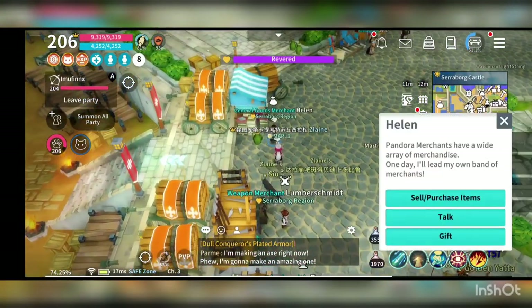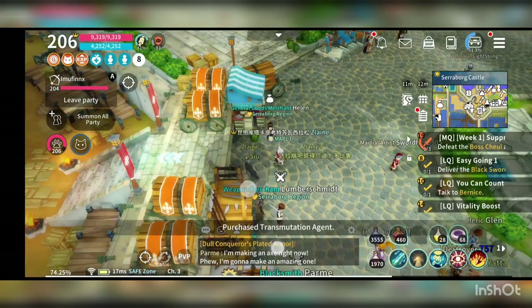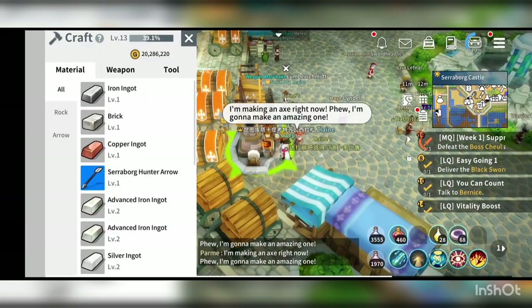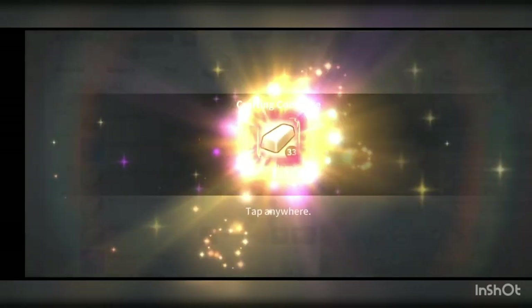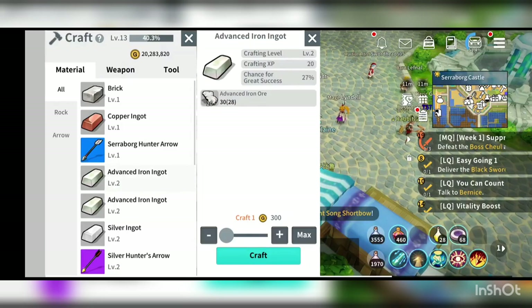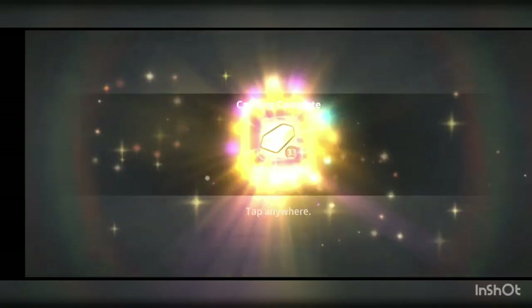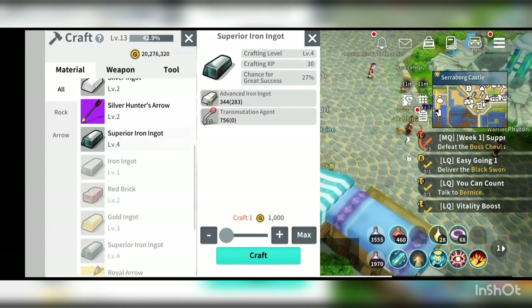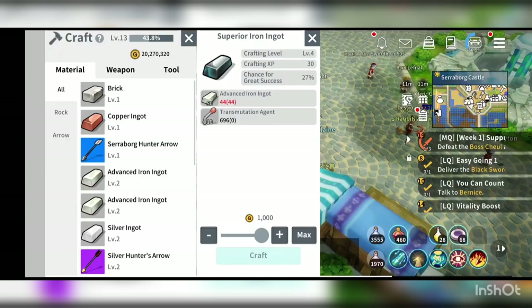I'm out of transmutation agent right now. Let me craft more. And here you go — you get the superior iron ink knot. This would be the end of my video. If you like the content, please thumbs up and click on the subscribe button. Anyway, thank you and keep watching, guys.